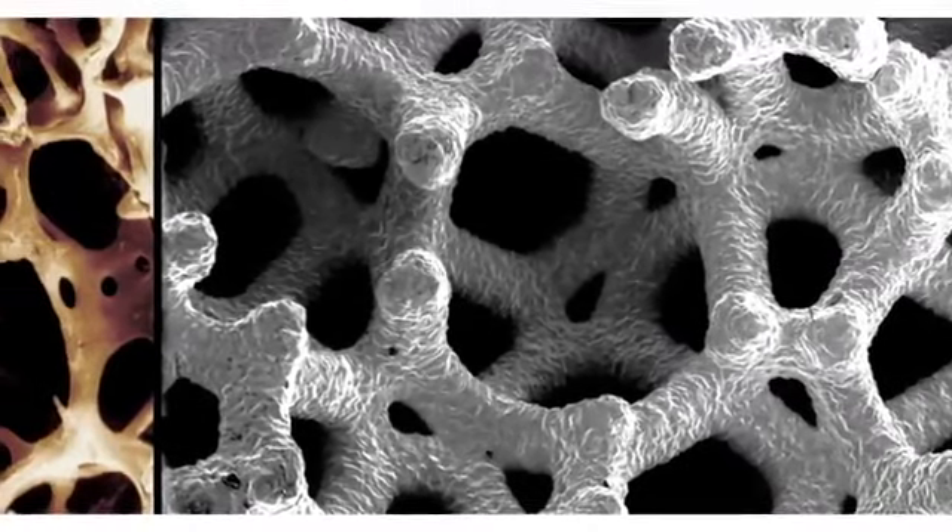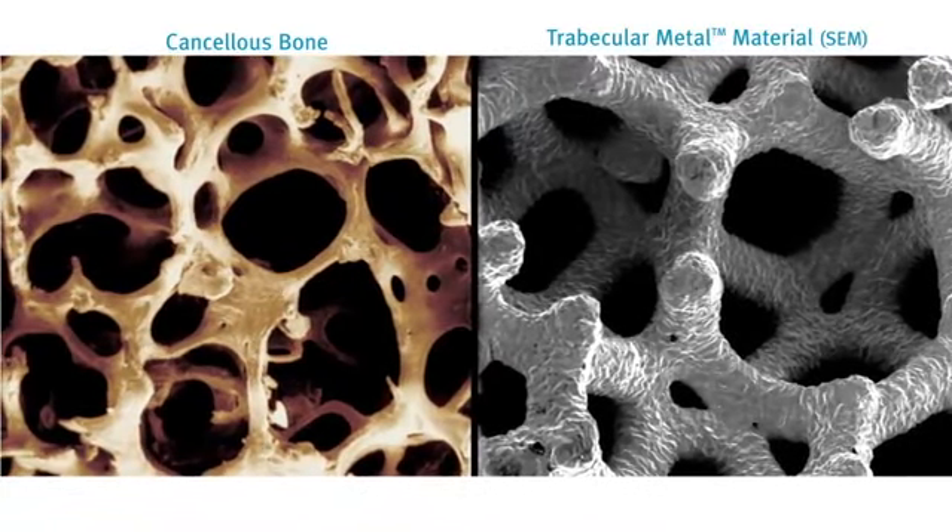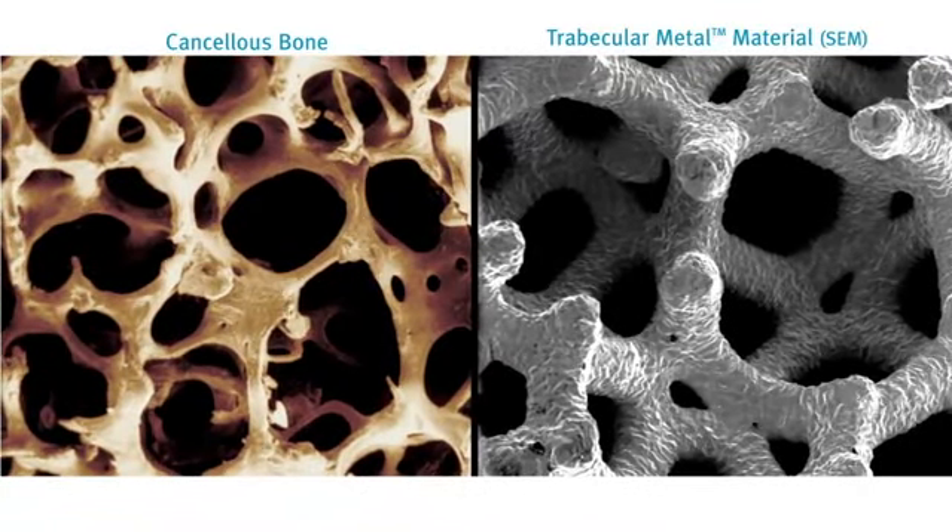Trabecular Metal Technology is a three-dimensional material, not an implant surface or coating. Its structure is similar to cancellous bone.